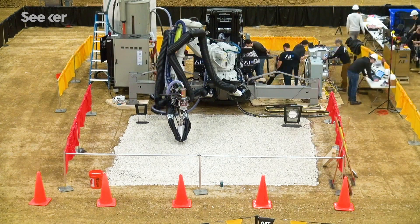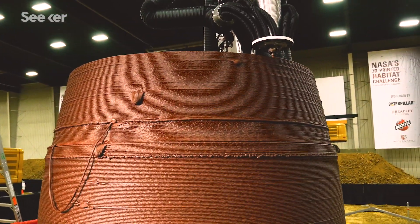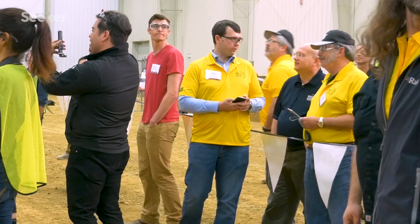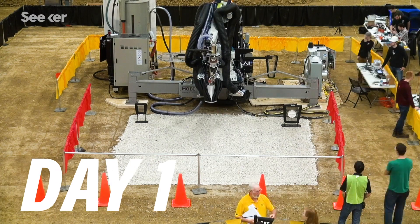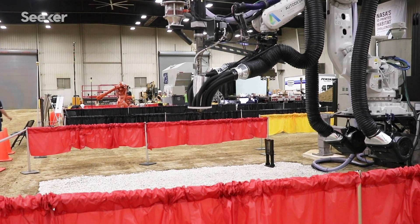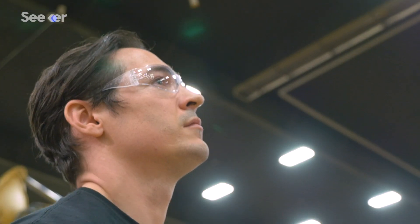NASA invited the top two teams to print a one-third scale version of their habitat live in front of a team of judges. The teams had two days to set up their machines before printing began, with just 30 hours split over three days to print a complete habitat. In an ideal scenario, you press play and your building just builds itself. In reality, the judges had stopwatches every time a change was made — even a cautionary change — and would count that as an intervention. The first day was the most nerve-wracking because it was the foundation. If the foundation wasn't right, the whole habitat could be tilted.